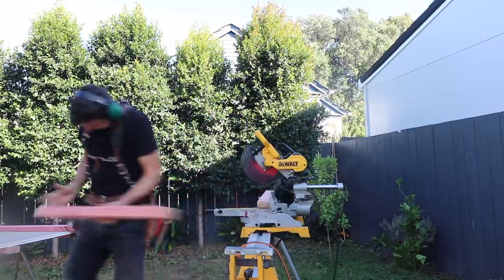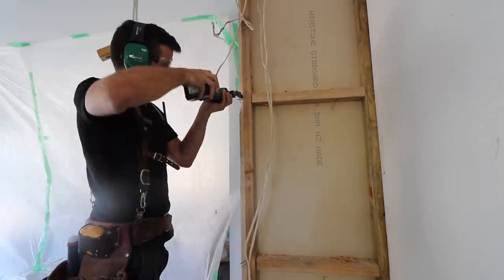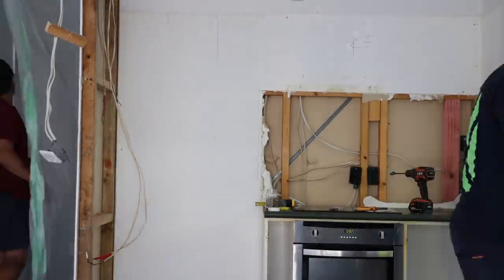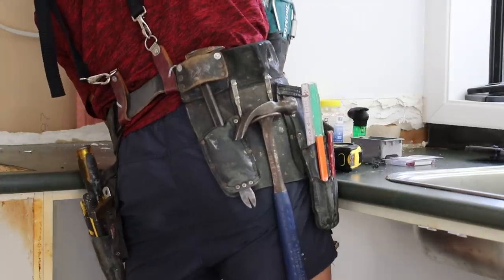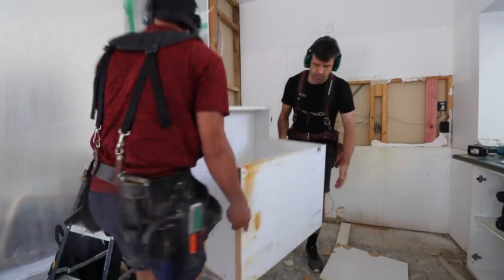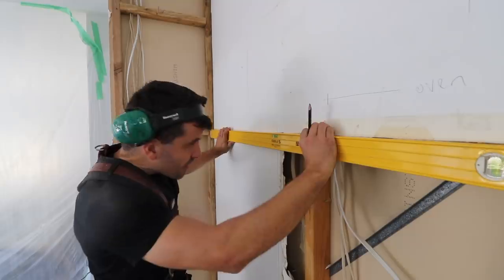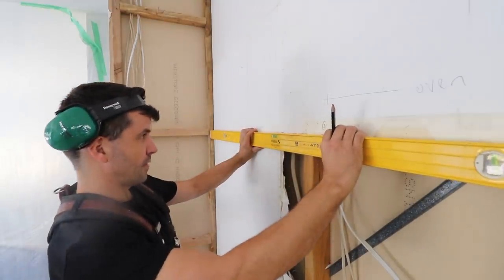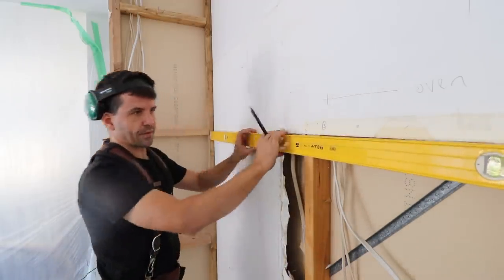Now we just nog and get stuff ready. Hey Sparky! We need to cut a bit more plasterboard off here because the electrician needs a cable to go from this area to that area. It's to do with the fridge and everything else that's going to be in there.